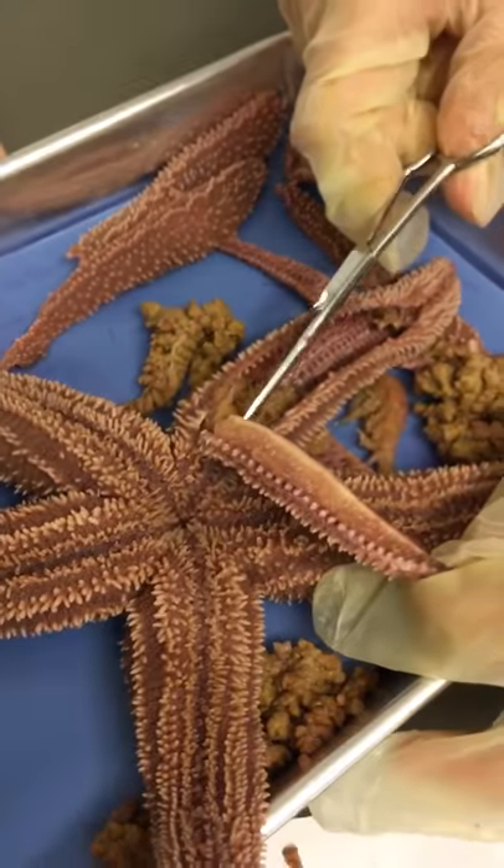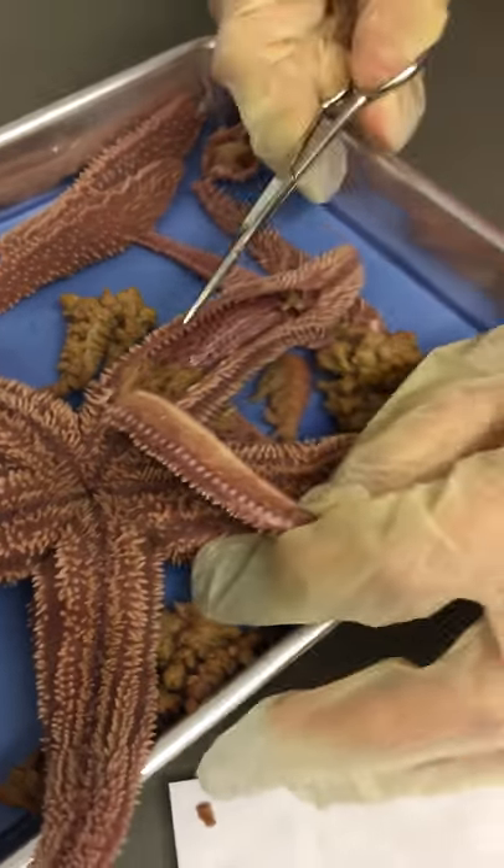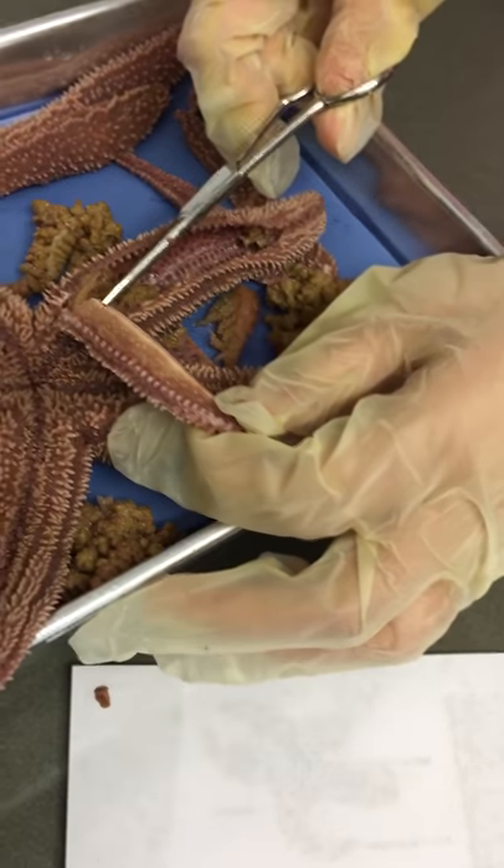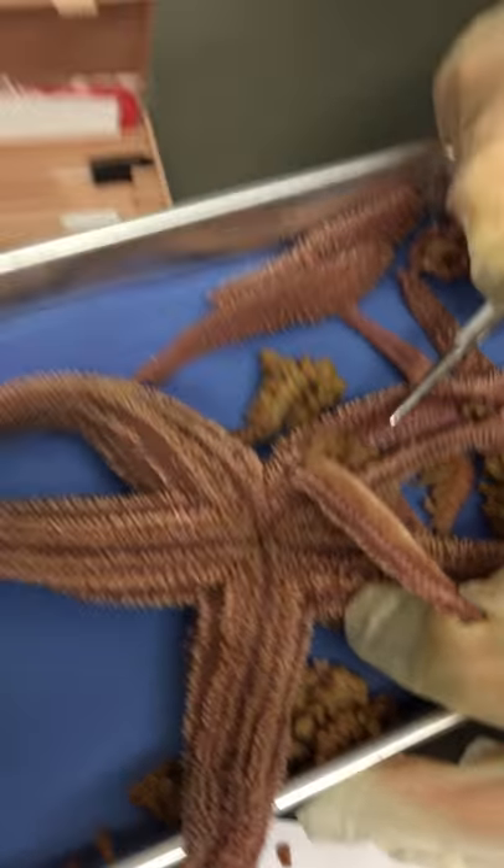So interesting. Lots of digestion and reproduction going on in the starfish. What have we found? Anything else so far? Her eggs. Her eggs? Yeah. So it's a female starfish? Yeah. Awesome.